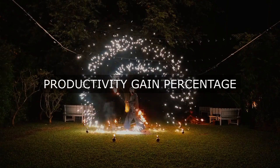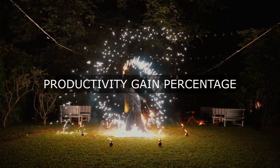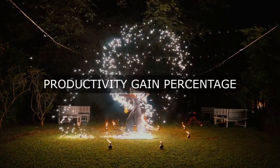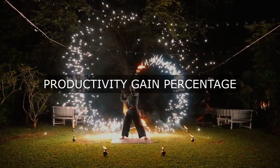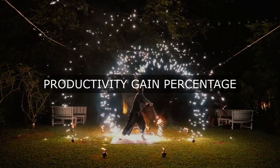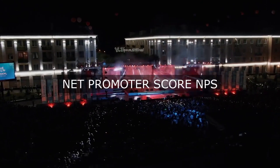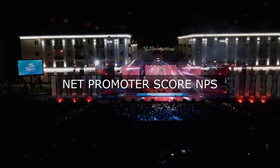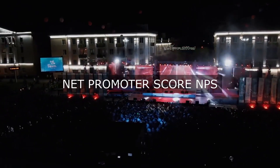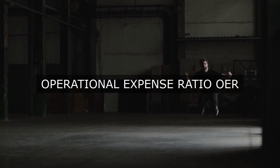Cost and Efficiency Metrics. Operational Cost Reduction: monitor the decrease in costs per unit, batch, or production run to assess the impact of cost-saving initiatives. Energy Consumption: track energy usage and costs to identify opportunities for sustainability and cost reduction. Supply Chain Efficiency: evaluate the performance of suppliers, logistics, and inventory management to optimize the overall supply chain.